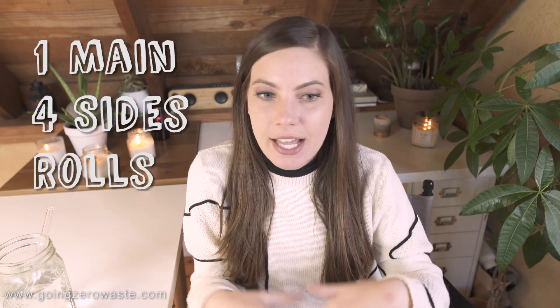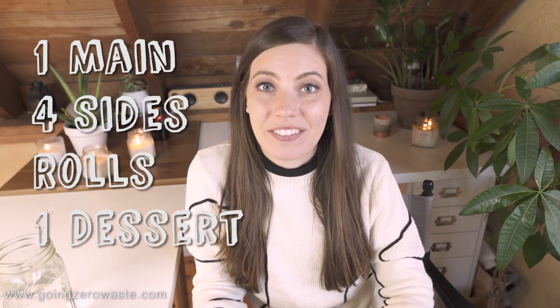If you're anything like me, my recommendation is to scale it back. I try to do one main and then have four sides, some rolls, and one dessert — and that's it. It makes my job so much more simple instead of trying to make all of these dishes. I have all of my favorite dishes compiled in an ebook, which I will link down below. It comes with all of my favorite recipes as well as timing on when to start and how I prepare.